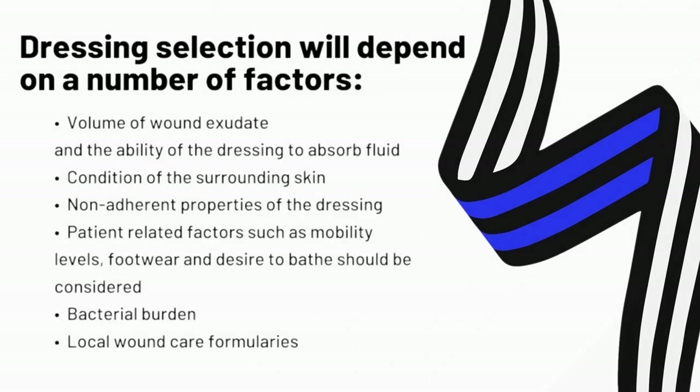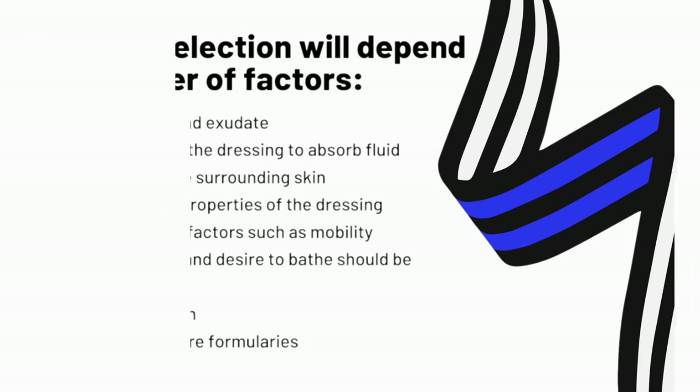Moisture balance is essential to promote healing and protect the peri-wound tissues from maceration. The concept of moist wound healing has long been established, but despite a plethora of modern moist dressings, there is currently no evidence to suggest that any one dressing is superior for diabetic foot ulcers.